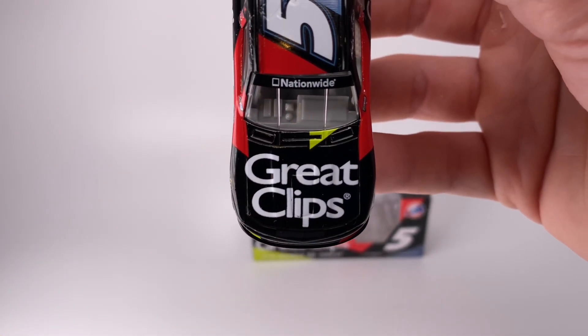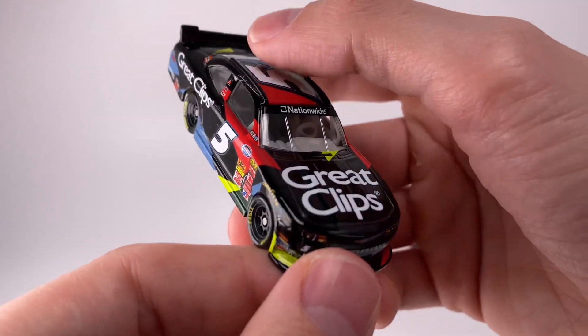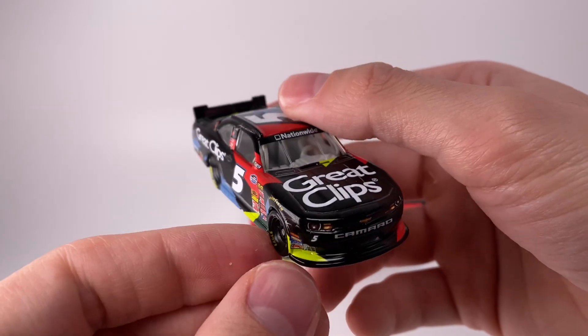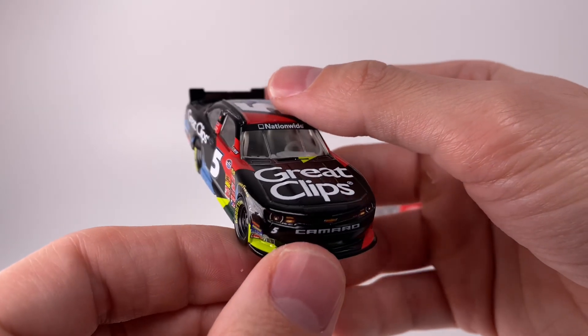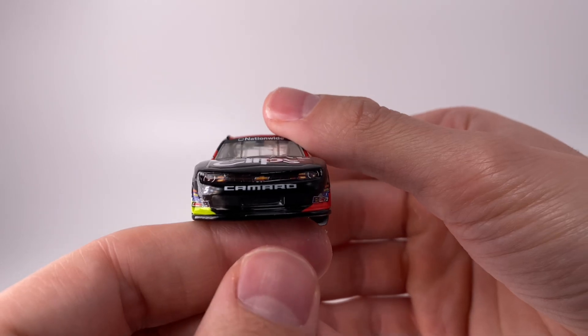Looking at this car, guys — Great Clips was a very long-term sponsor for Casey Kane. Back in the Busch Series days all the way up to the Nationwide days, Casey Kane and Great Clips had a lot of good runs. At the time this was 2013, they were still sponsoring Casey Kane as far back as 2004, so they were a long-term sponsor and they went Cup racing as well.